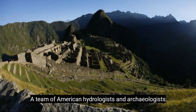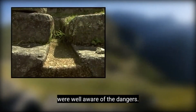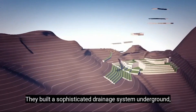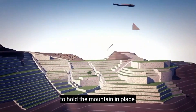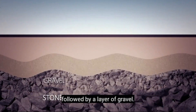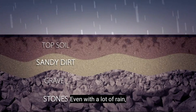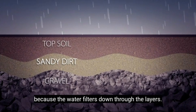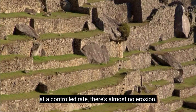A team of American hydrologists and archaeologists discovered that the ancient Incans were well aware of the dangers. They built a sophisticated drainage system underground, below rows of terraces designed to hold the mountain in place. They started with large stones, followed by a layer of gravel, then a layer of sandy dirt, and finally a rich layer of topsoil. Even with a lot of rain, floods aren't an issue at Machu Picchu because the water filters down through the layers. And because the water seeps into the ground at a controlled rate, there's almost no erosion.